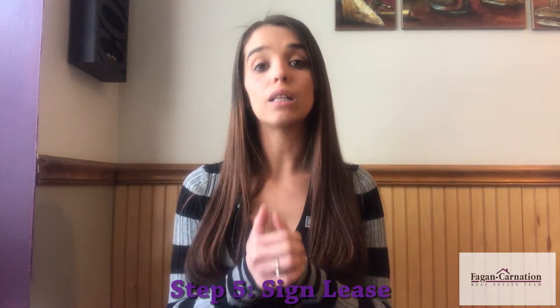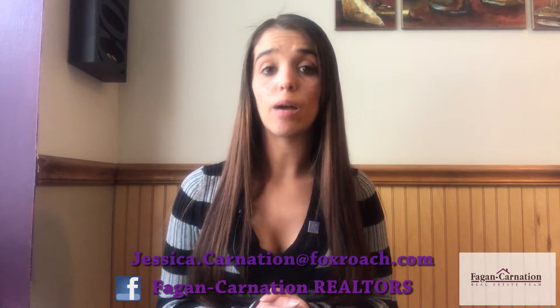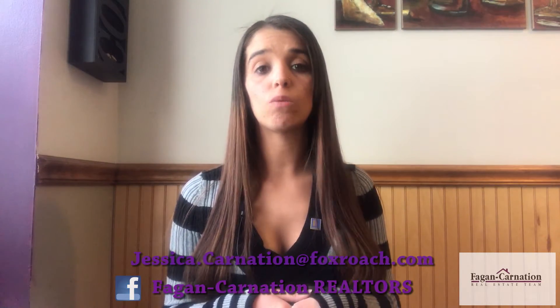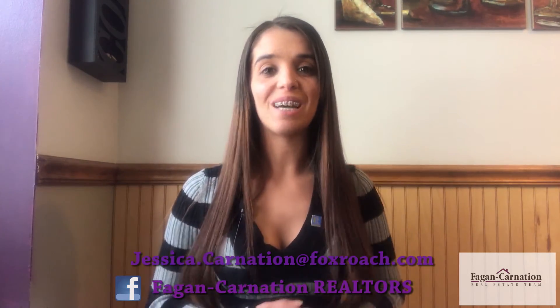You're gonna bring those funds with you when you sign the lease. When you sign the lease, you'll get the keys, you'll talk about the agreed-upon date for when you'll move in, and then you'll be free to go in there. If you have any questions about the rental process or want me to explain one step more in depth, I can definitely do that. You guys have a good day.